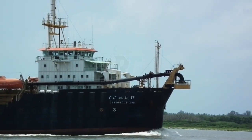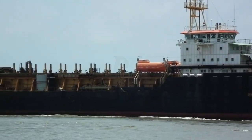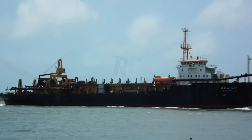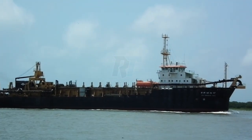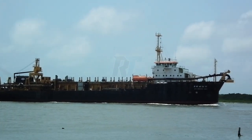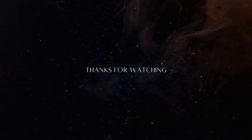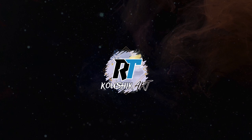Conclusion: The DCI Dredge 11 and 17 are prime examples of human ingenuity at work. They play a critical role in maintaining healthy waterways and enabling global trade. So next time you see a massive ship gliding effortlessly through a harbor, remember the silent heroes working tirelessly beneath the surface — the mighty hopper dredgers. Did you find these dredging giants fascinating? Share your thoughts in the comments below, and don't forget to subscribe and hit the notification bell for more awesome maritime content. Thanks for watching.